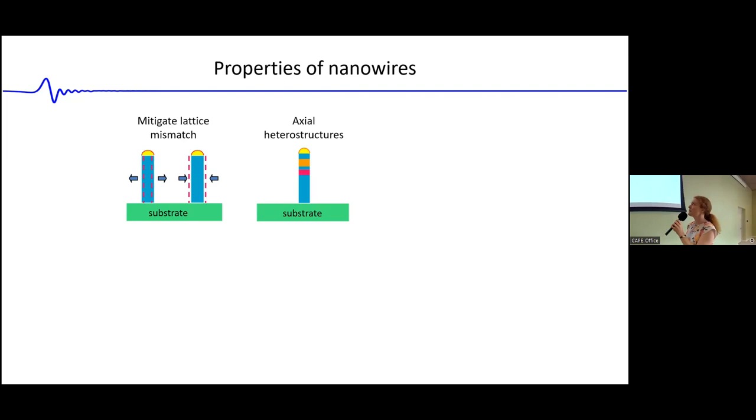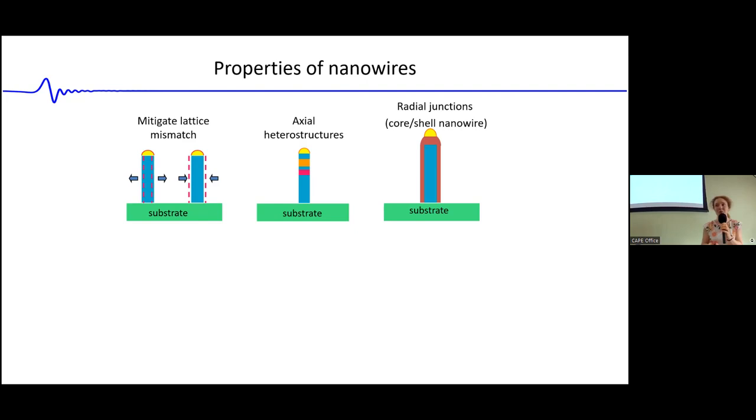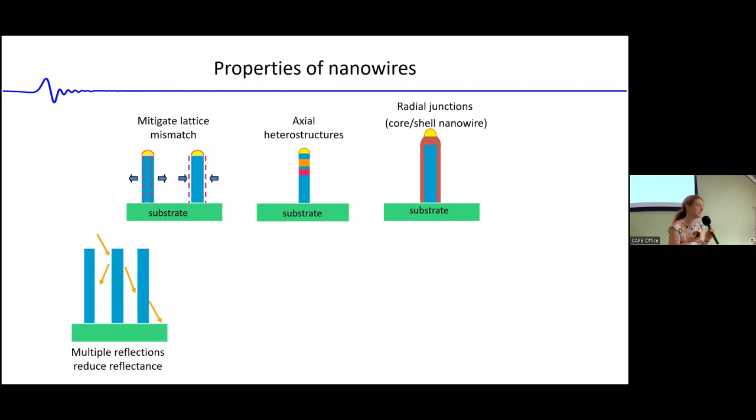This is a huge advantage over conventional planar 3-5 heterojunctions, where lattice mismatch would cause dislocations and other problems that degrade your device. Nanowires completely overcome this limitation. By that same token, you can incorporate lattice-mismatched segments within an axial heterostructure nanowire along its length, and also move to a radial heterojunction core-shell nanowire, where you have a core of one material clad in a shell of another material. That type of radial junction is important for surface passivation, and also for light-emitting diodes or solar cells where you want to inject current across a large area.